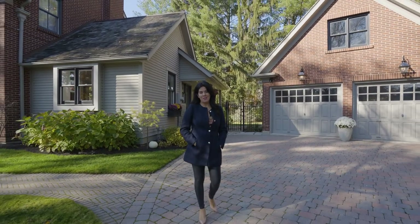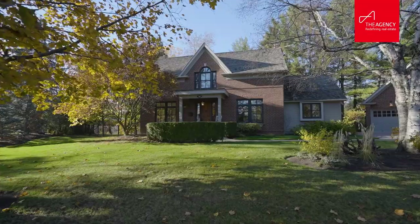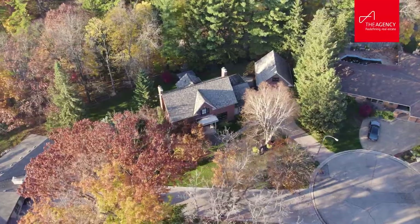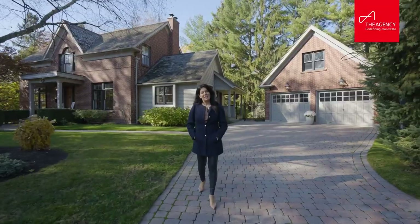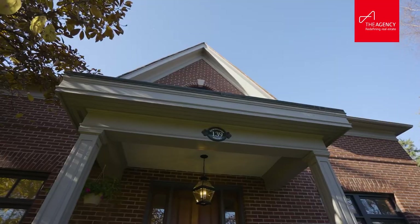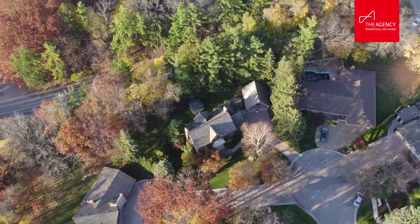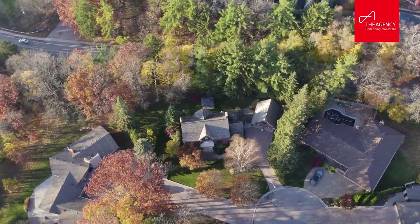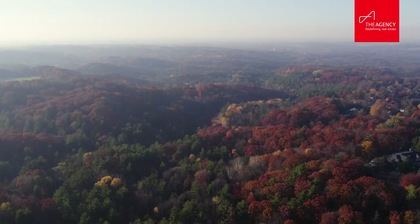Scarlett Stratty here on behalf of the Stratty Group and the agency. I'd like to welcome you to 139 Rembrandt Court, a beautiful custom home situated in one of the pristine neighborhoods of Ancaster. This home is situated on a stunning mature tree-lined lot, just shy of a third of an acre, and is close to hiking trails.